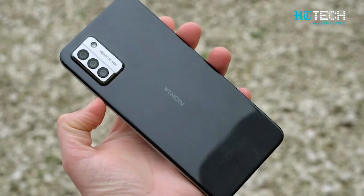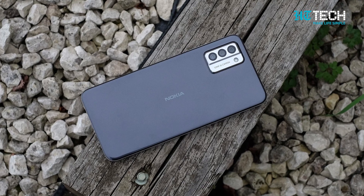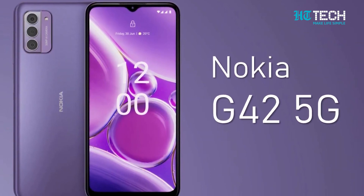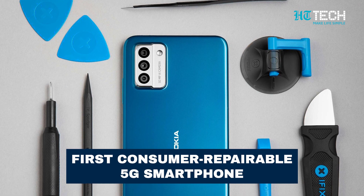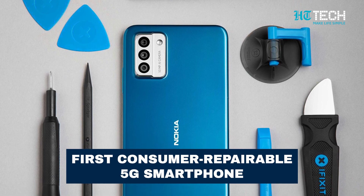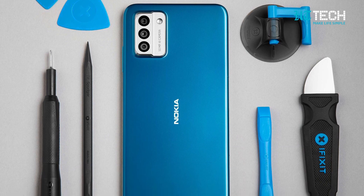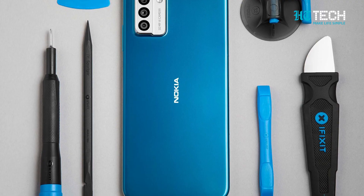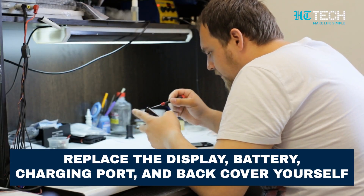Just a few months ago, HMD Global made waves with the Nokia G22, a budget phone that allowed users to take control of repairs, and now they are taking it up a notch with the Nokia G42 5G. According to HMD, this is their first consumer repairable 5G smartphone, and they are teaming up with the experts at iFixit to provide you with all the guides and components you'll need. That means you can replace the display, battery, charging port, and back cover yourself.